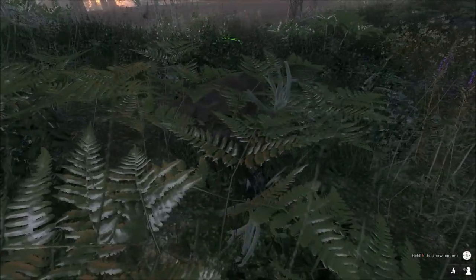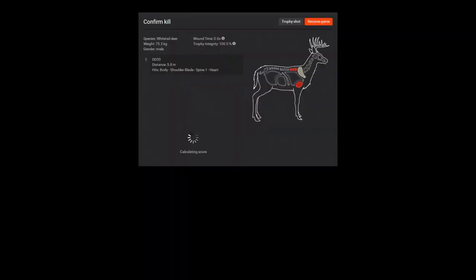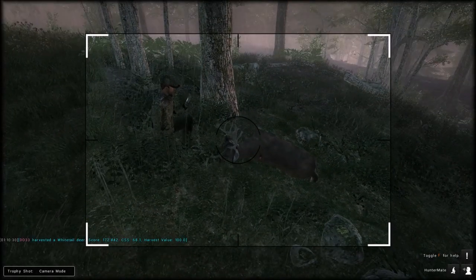There he is — he's got a pretty cool rack on him. He scores 172.4 and we got a heart shot on him. Awesome. You could hear the coyote calling in the background there.